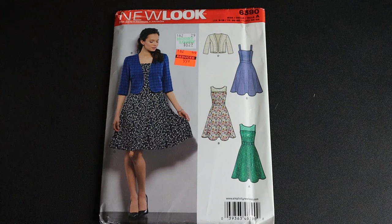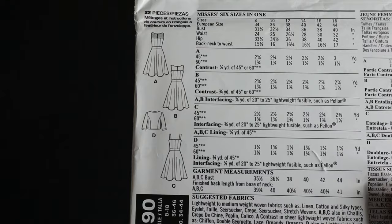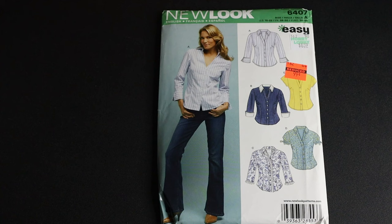This first pattern is New Look 6390, a dress and jacket pattern. I like it because of this particular style of jacket — I think it's super cute, especially the blue view shown here. I also love views A and B because I like how I could make something with lace at the top and make it really fancy. It calls for woven fabrics.